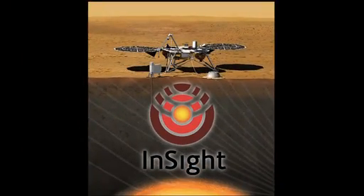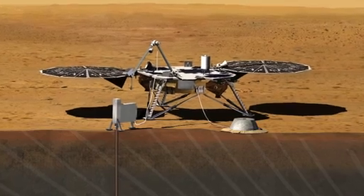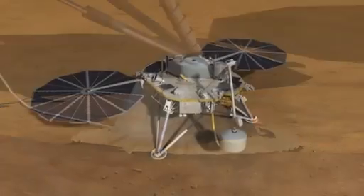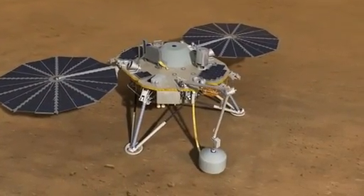The InSight mission is a geophysical mission to Mars. It's going to go to Mars and take its vital signs. It's going to take its heartbeat — the seismic activity of the planet. We're going to be doing that using a seismometer, a very high precision seismometer, using techniques that have been well developed on Earth to get the understanding of the crust, mantle, and core, and the relationship between those.